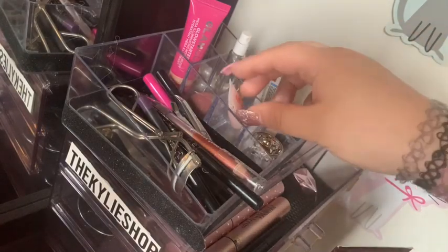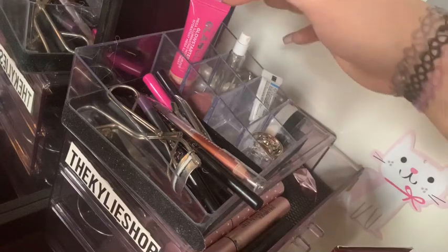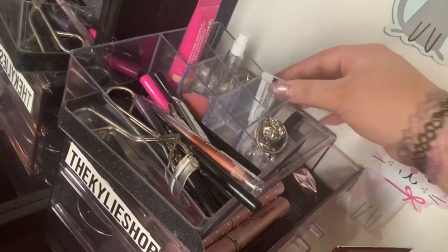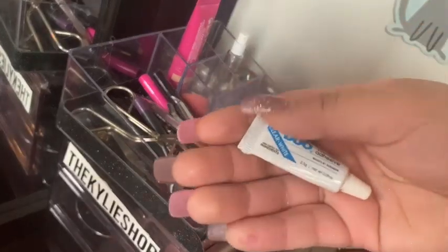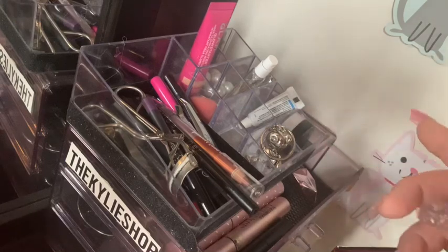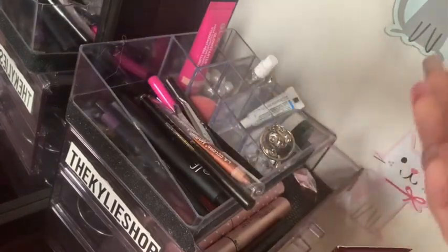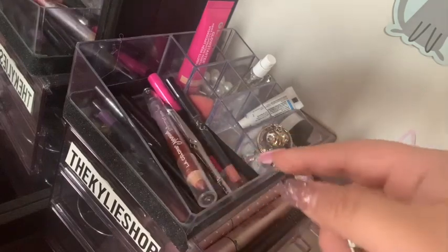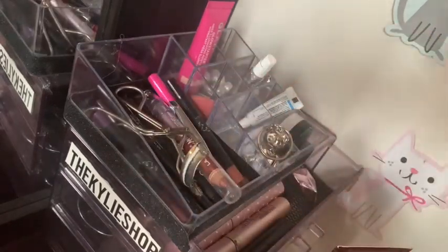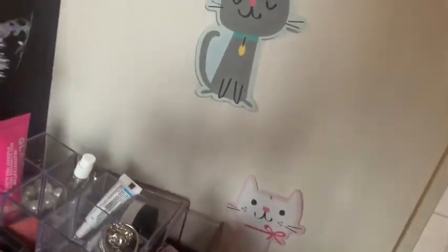Up here we have another lip gloss from the Walgreens thing. We have a Glam Glow, a little baby beauty blender, a little bear key chain, eyelash glue, and Urban Decay Kat Von D setting powder. We've got eyeliners, lip liners, and a mascara curler — I'm like forgetting all the names. And we've got some cat figurines over here, because I love my cats.